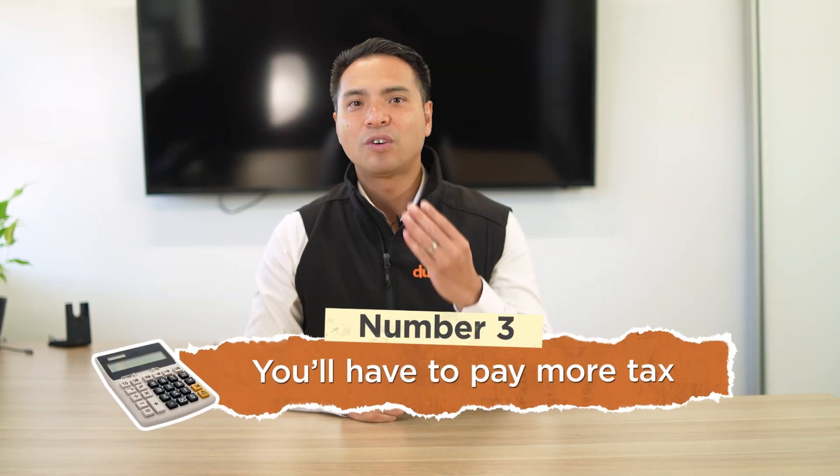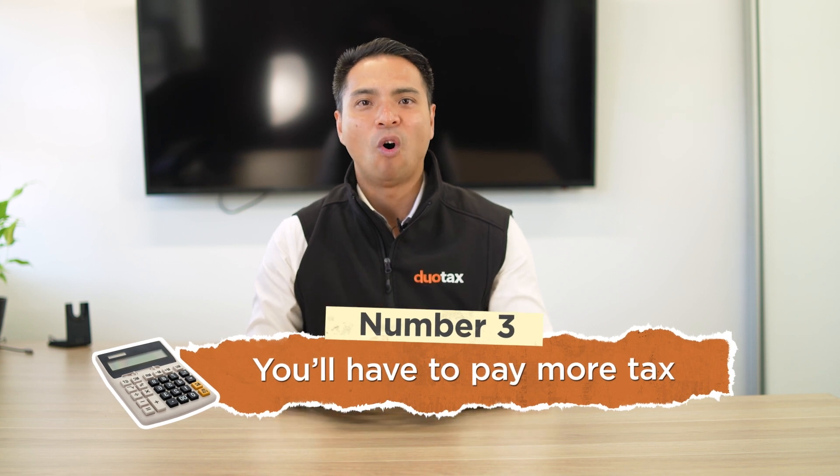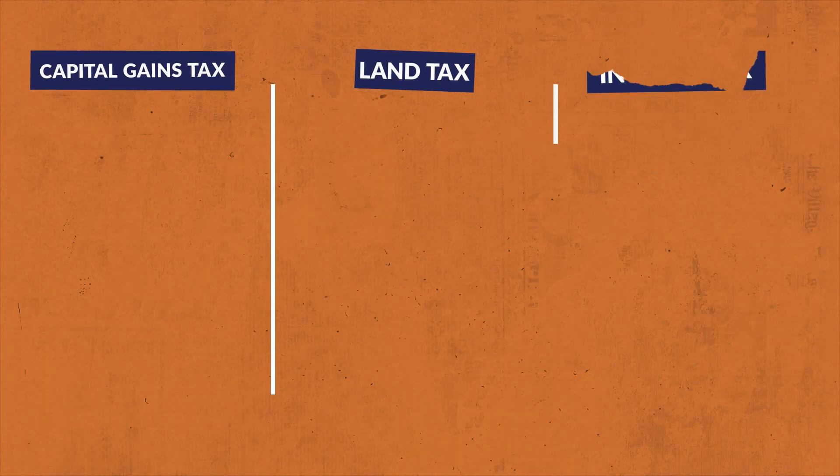Number 3: You've got to pay more tax now. One of the things you need to keep in mind is that there are different tax rules for owning an investment property compared to owning a home you live in. When it comes to investment properties, you'll have to pay taxes on your property earnings. These taxes include capital gains tax, land tax and income tax.